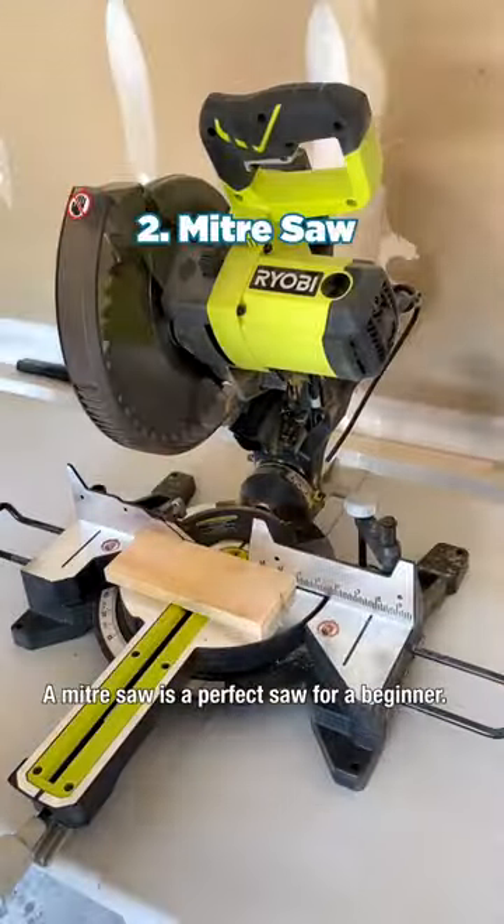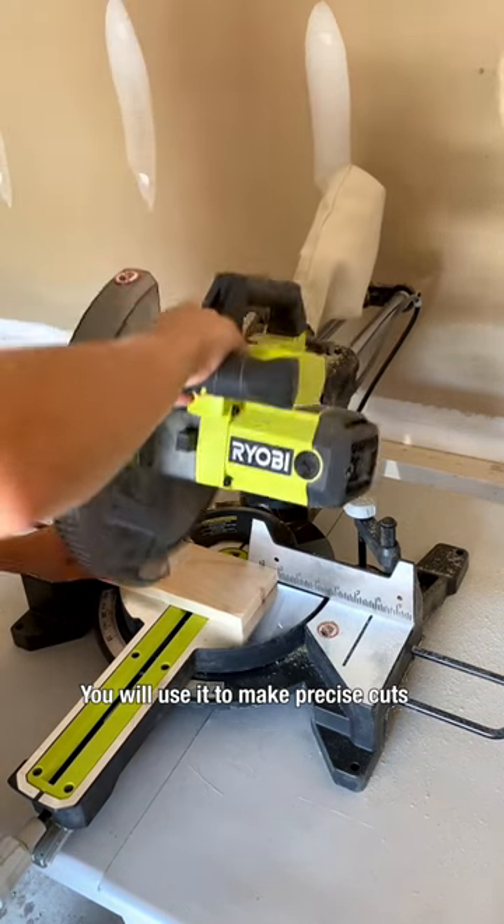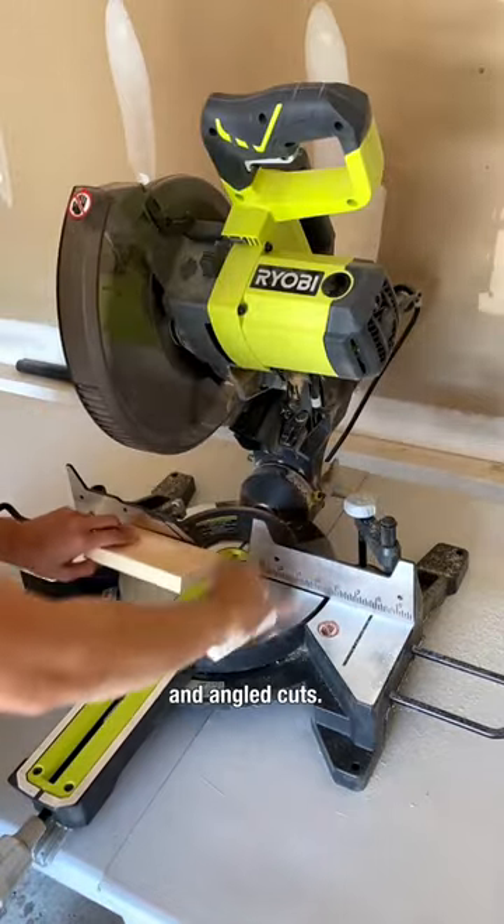A miter saw is a perfect saw for a beginner. You will use it to make precise cuts into smaller boards. It's really great for creating accurate straight and angled cuts.